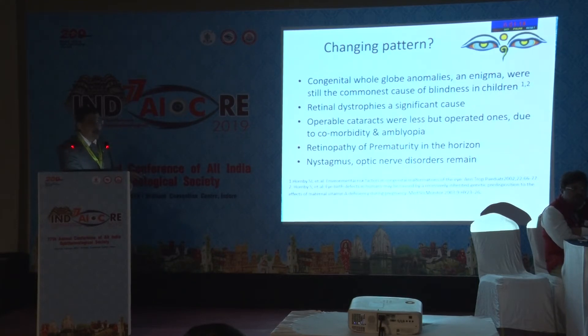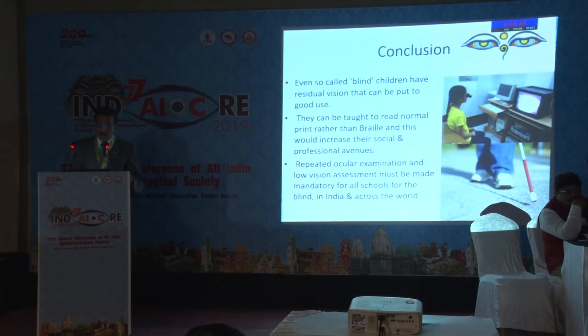Retinal dystrophies are a significant cause — in fact, in the Karnataka series, they are the leading cause of blindness. This time, operable cataracts were less, but operated ones were more, perhaps because of comorbidity and amblyopia. Retinopathy of prematurity is now being seen, and nystagmus and optic nerve disorders remain. Nutritional and infective causes of childhood blindness are declining, while congenital anomalies and genetic causes are relatively more on the rise.